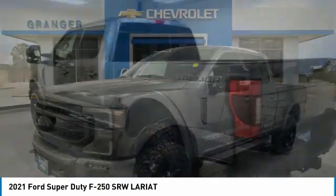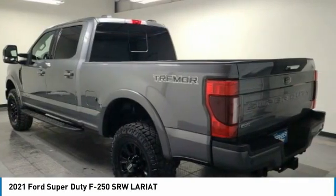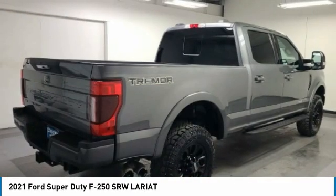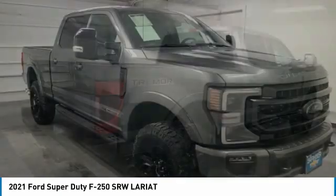2021 F-250 Super Duty — head-to-head fuel efficiency, head-to-head towing, head-to-head torque. Ford F-250 Super Duty.